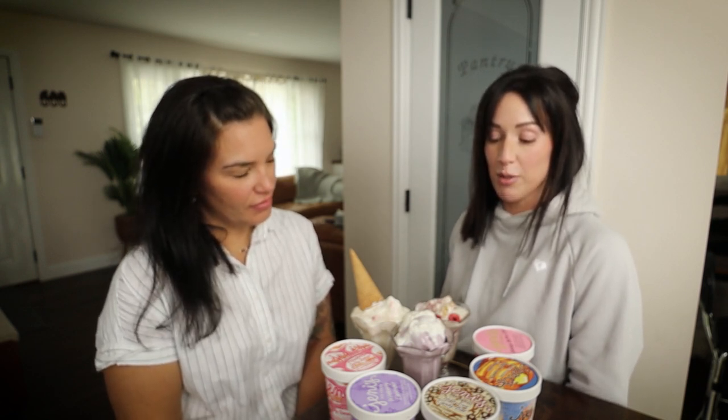If you go to the Jenny's Ice Cream Shop, you can get even more flavors than what you would ever find in the grocery store. They have a goat cheese flavor that I'm not going anywhere near. It's good. No, thank you. It was good.